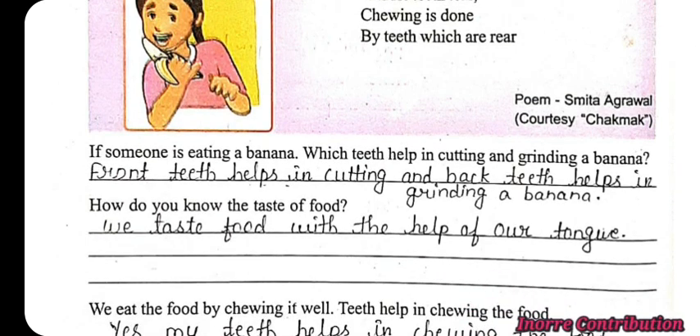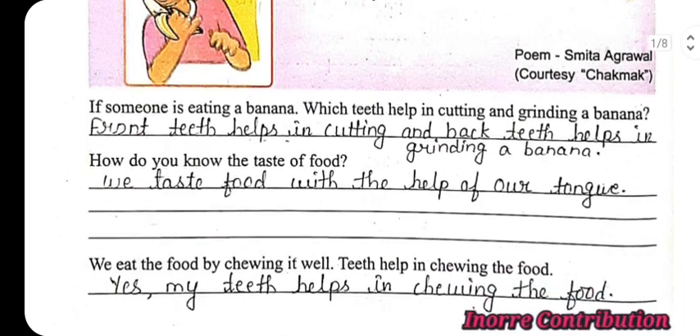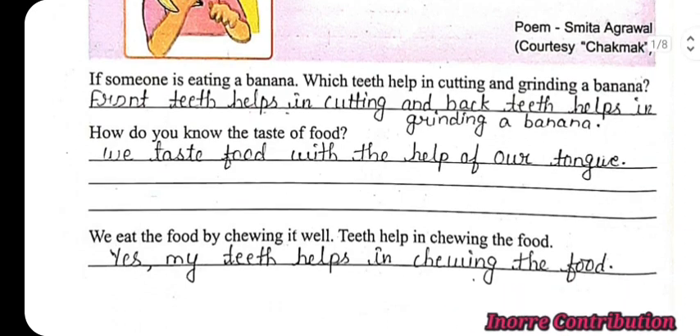Next question: How do you know the taste of food? Answer: We taste food with the help of our tongue. We eat food by chewing it well. Do teeth help in chewing the food? Yes, my teeth help in chewing the food.